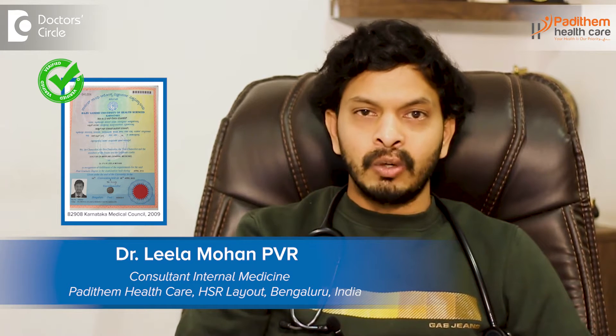Hi, I am Dr. Leela Mohan, PVR. I am an internal medicine consultant and physician. I mainly practice in Motherhood and Manipal. I have my own center called Padidam Healthcare that is in HSRLO, Bangalore.